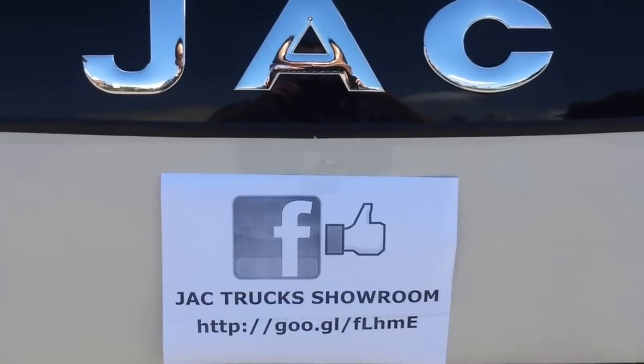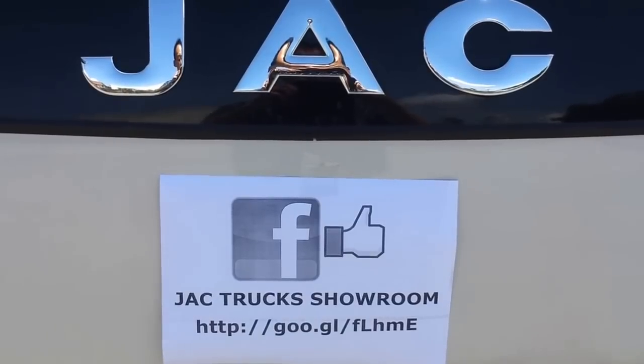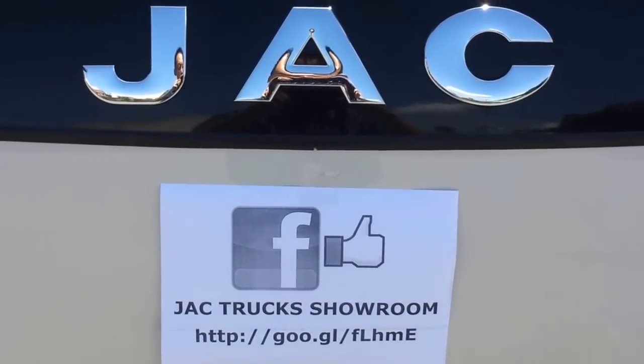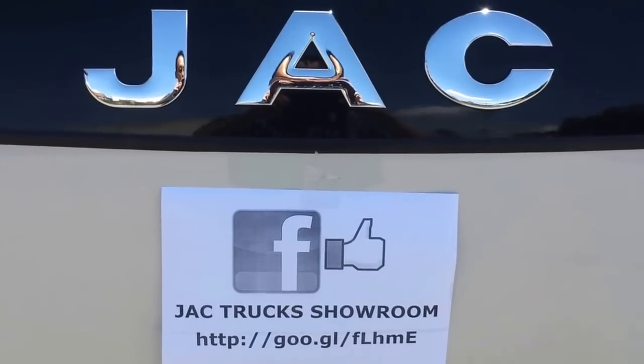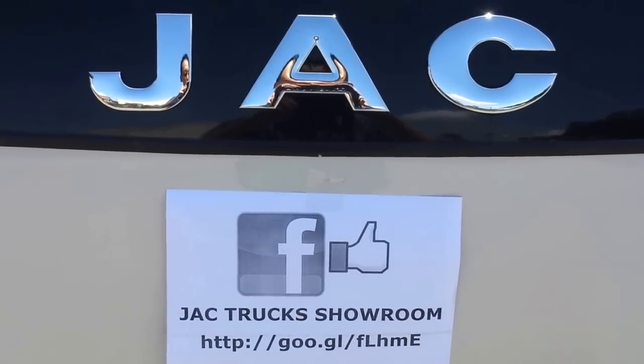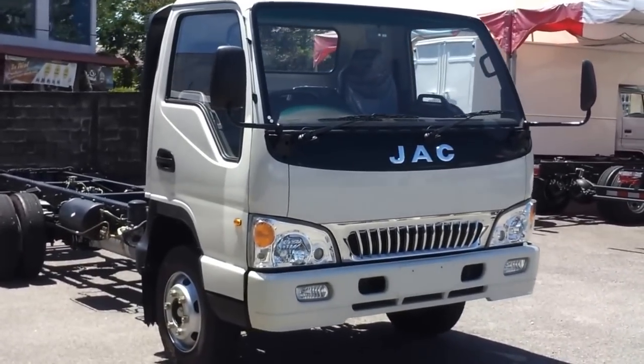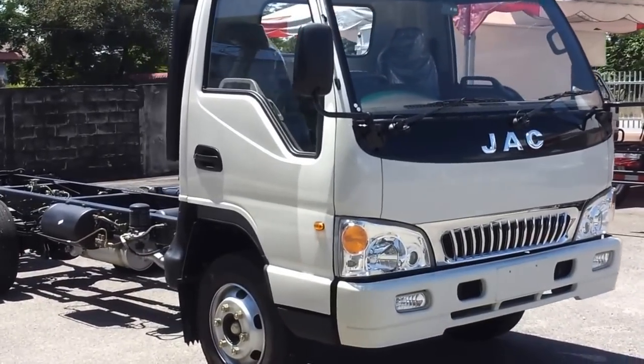Welcome to JAC Truck Showroom Malaysia. Here you will see all the latest information and all the events that were held in the northern region of Peninsular Malaysia. Let us introduce the JAC trucks that have been sold in Malaysia.